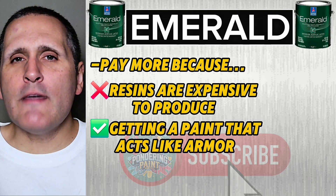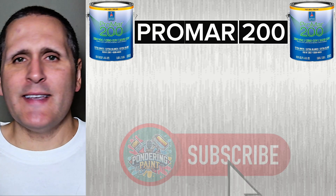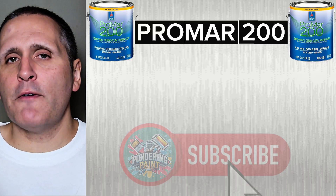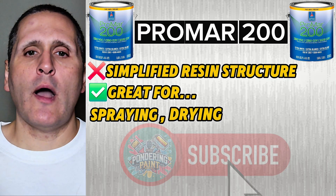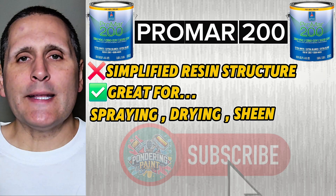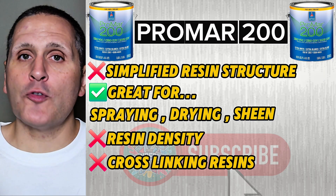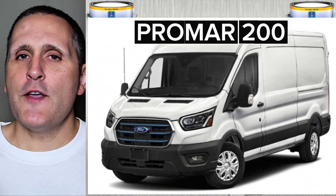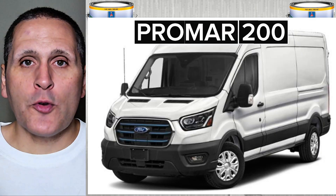I also want to give a quick nod to Promar 200, because it's almost everywhere in the trade. It uses a simplified resin structure — great for spraying, fast drying, and a consistent sheen. But it lacks the resin density and cross-linking from those premium lines. Think of it like a fleet vehicle: efficient for volume jobs, but not what you'd take on a road trip.